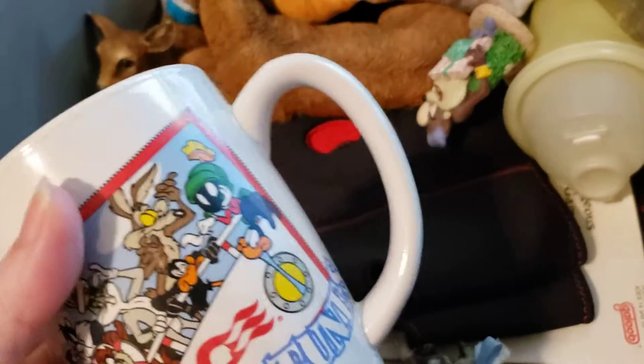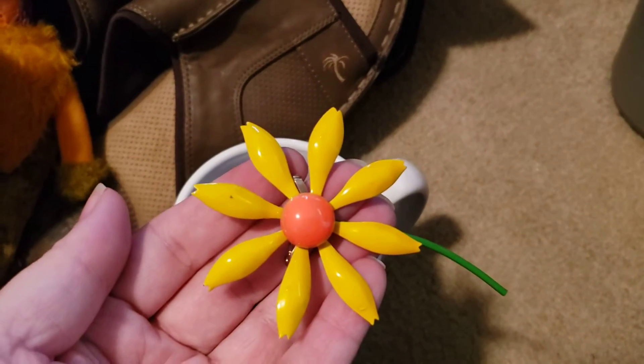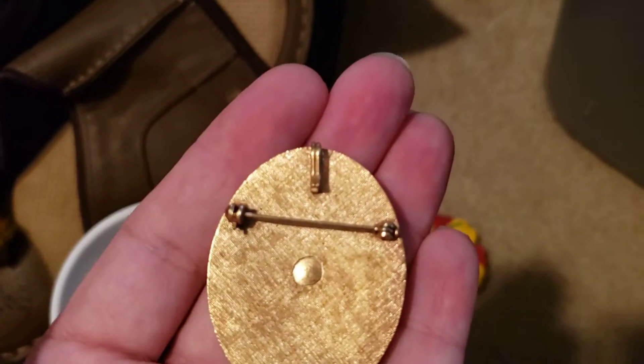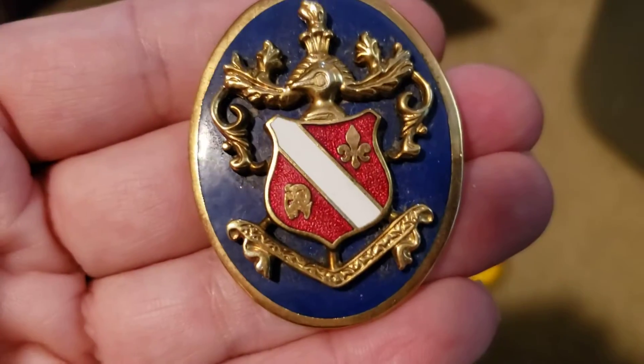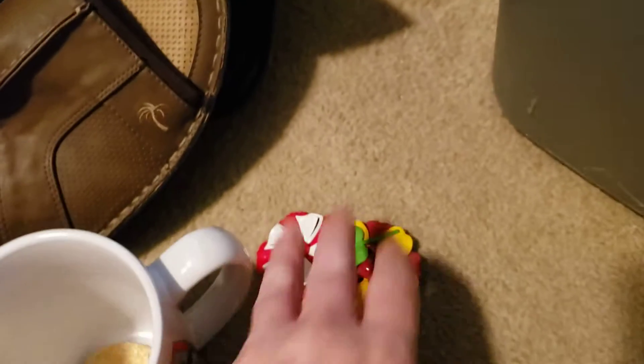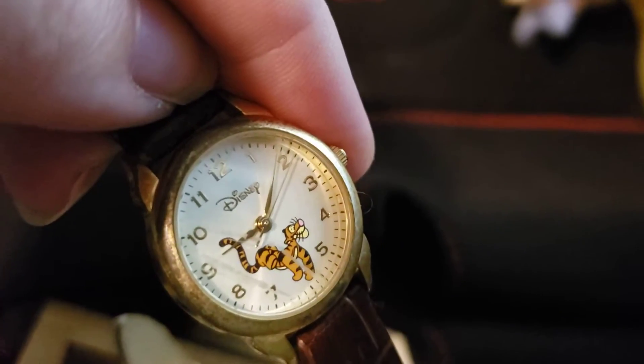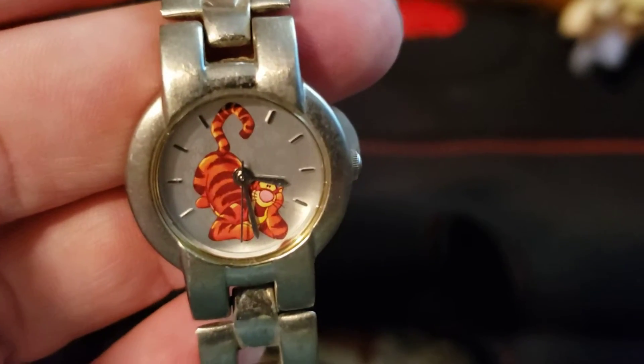This is a heavy Looney Tunes mug — it looks like it's from the Princess Cruise Line with all the characters and says 'Cruising with...' I also got some jewelry: an enamel flower pin, and a combination pin or pendant with a crest on it that I need to research. I really wish I could have done a thrift-with-me video there. I got a Disney Tigger watch, and then another Disney Tigger watch — yes, two Tigger watches.